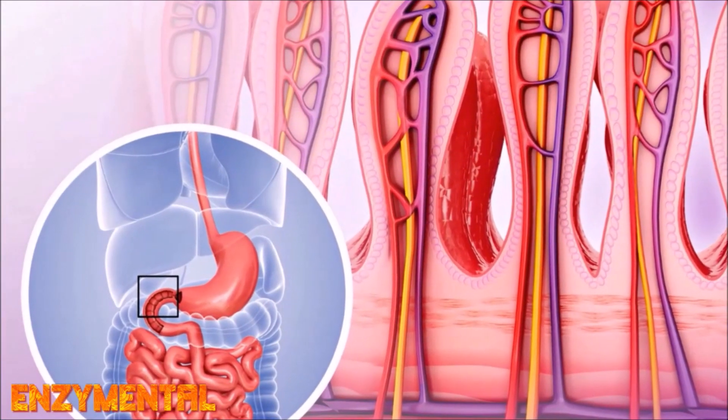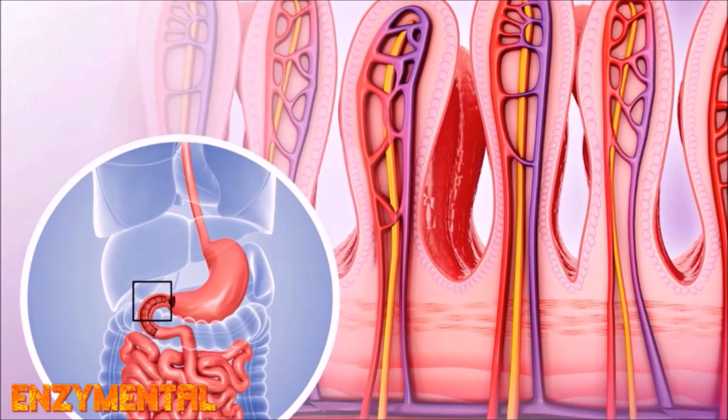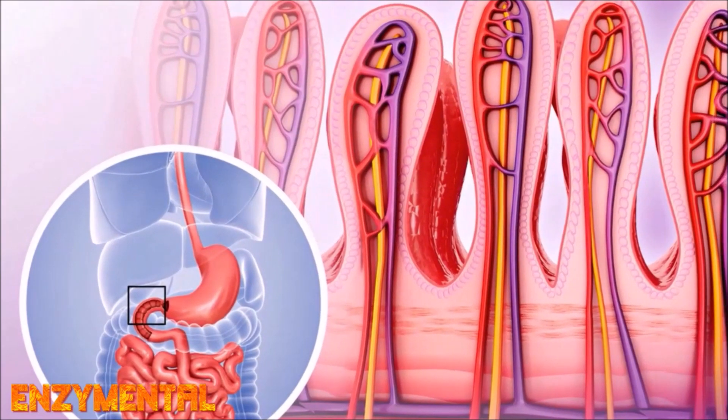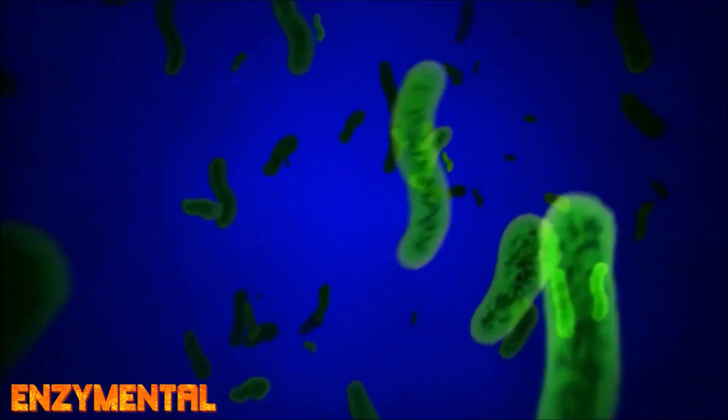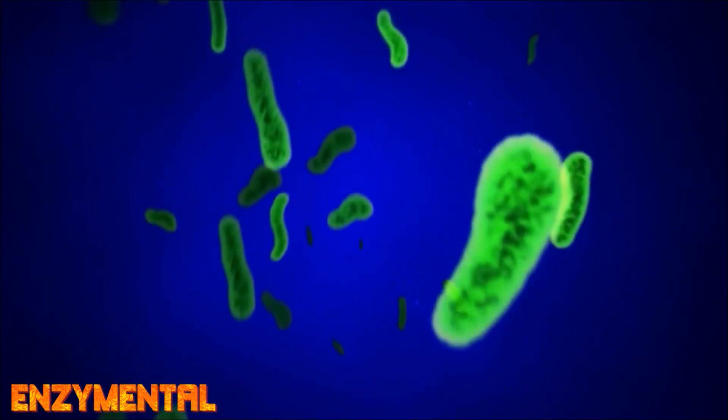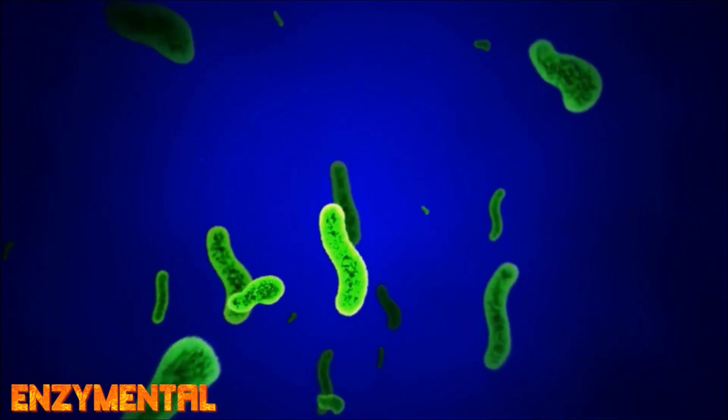The cells of the intestinal wall are held together by tight junctions in between them. When these tight junctions are injured, inflamed, or otherwise disturbed, bacteria, undigested protein, and toxins can slip through the disrupted junctures and leak into the bloodstream.